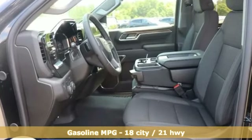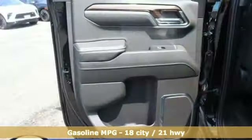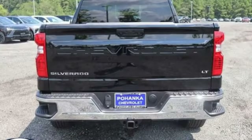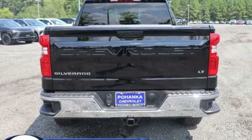It's well-equipped with the features you need: configurable instrument gauges, Wi-Fi hotspot, dual-zone climate control, streaming audio, and automatic transmission.